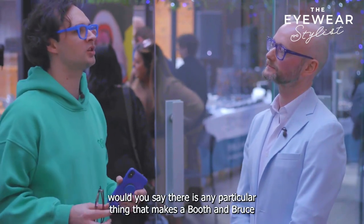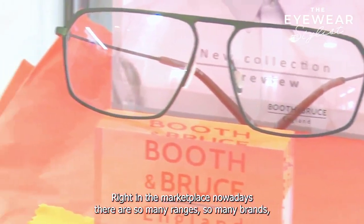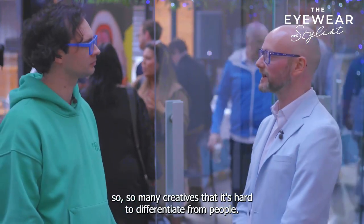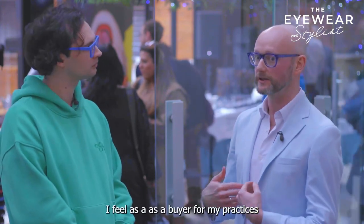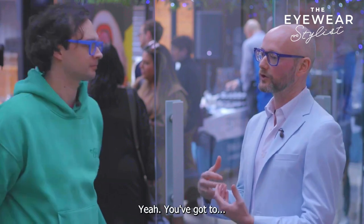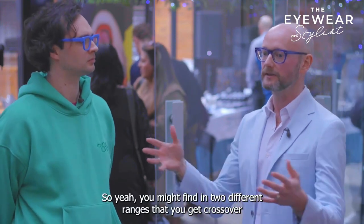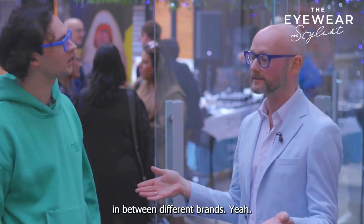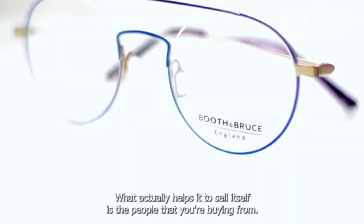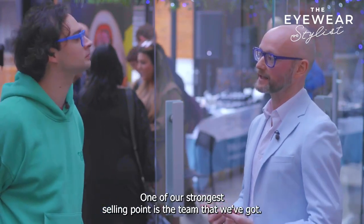Would you say there's any particular thing that makes a Booth & Bruce frame different to another range? Something you feel would make you stand out? In the marketplace nowadays, there are so many ranges, so many brands, so many creatives, that it's hard to differentiate. What I feel as a buyer for my practices and also as a designer of Booth & Bruce is it's about people — people buy from people. It's about personalities and making a connection. You might find crossover between different brands, but actually it's about the team behind the brand as well as the product. The product sells itself, but what helps it sell is the people that you're buying from. With Booth & Bruce, one of our strongest selling points is the team that we've got.